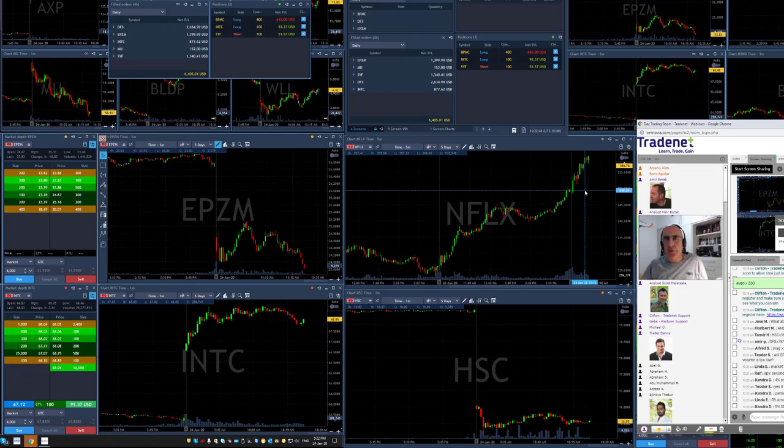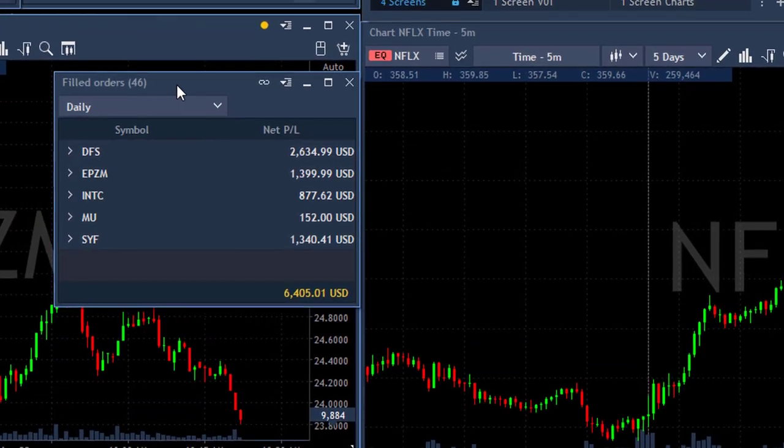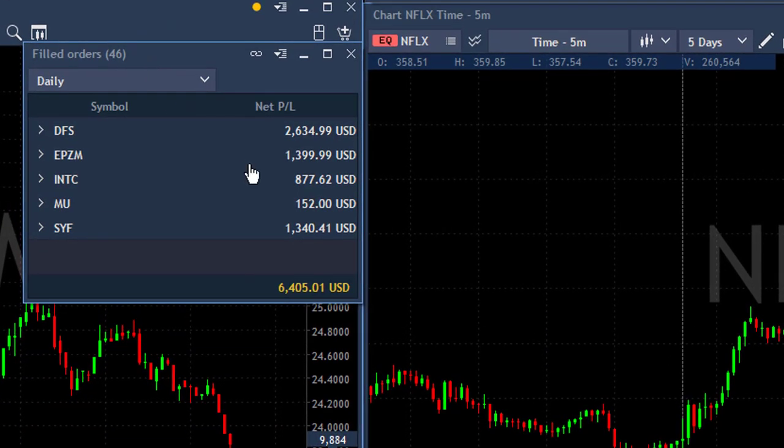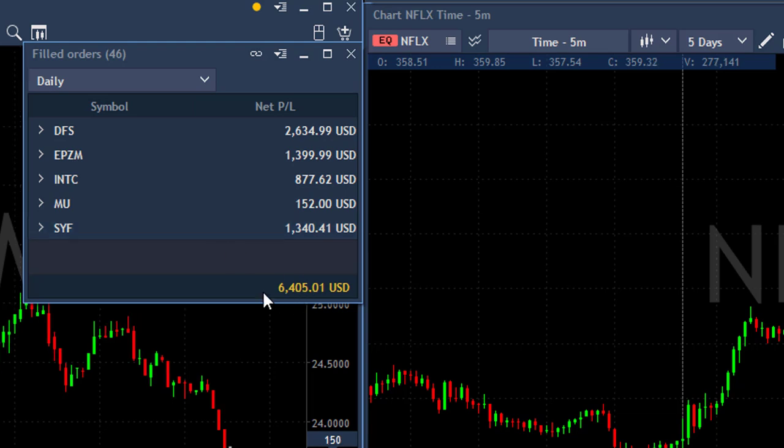Well traders, I'm about to take off for the weekend, so let me go quickly through my trades today. Here's how it looks: I had a beautiful trade in DFS, EPZM as a second winner, Intel as a third winner, MU coming from yesterday, a trade I left open, and SYF — $1,300. I just made over $6,000, which makes it a perfect week. Absolutely great.